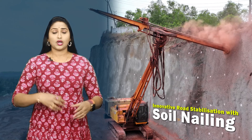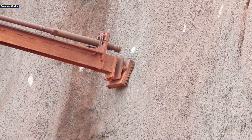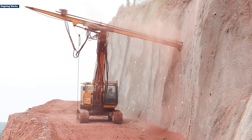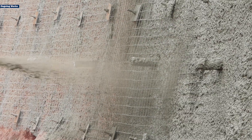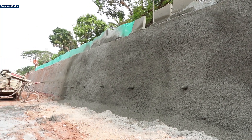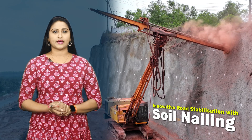Soil nailing is a process involving the insertion of long, slender steel bars into the soil at precise angles. These nails act as anchors, providing crucial lateral support to the soil mass. After the nails are embedded, a mesh is placed and a layer of shotcrete is applied to the surface, further reinforcing the stability of the structure and creating a protective layer.